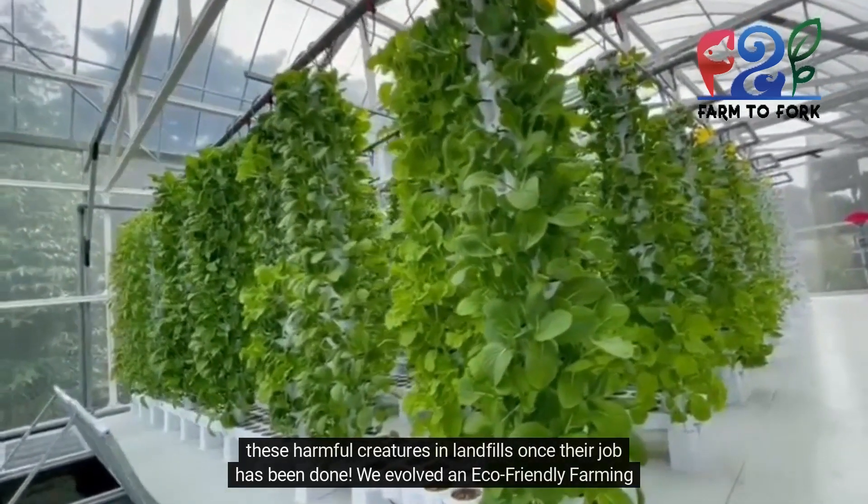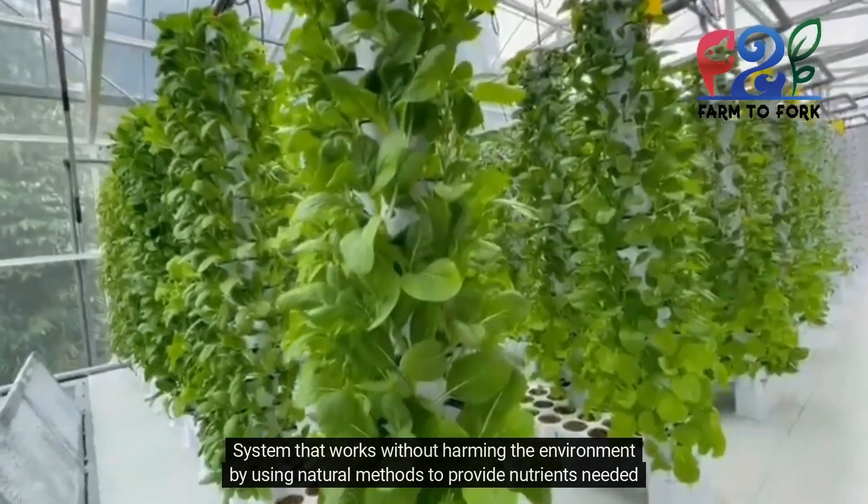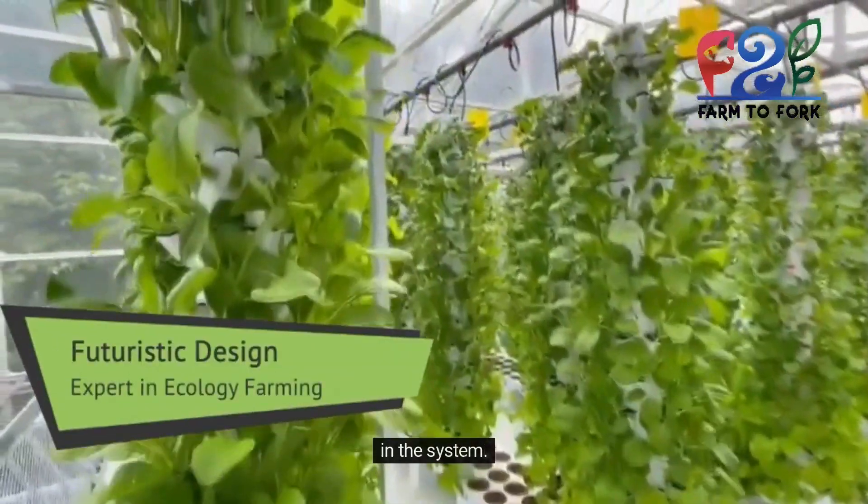We evolved an eco-friendly farming system that works without harming the environment by using natural methods to provide nutrients needed in the system.